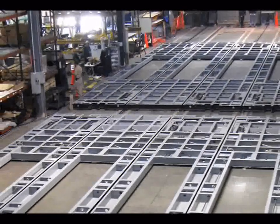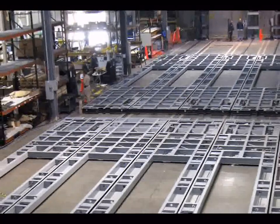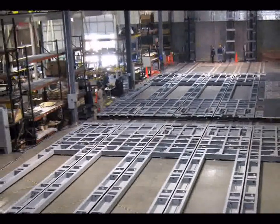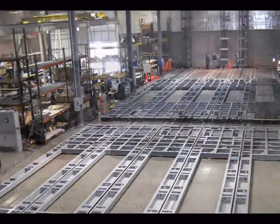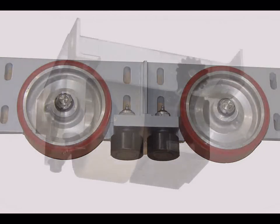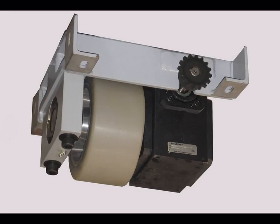During construction, the stage wagons were assembled on the shop floor that matched the interfacing requirements of the Metropolitan Opera stage. The wagons are shown here with their floor panels removed, which provides access to all wagon components for maintenance. The mechanical units are also modular — the drive wheel assemblies, for example, can be quickly removed and replaced if required.